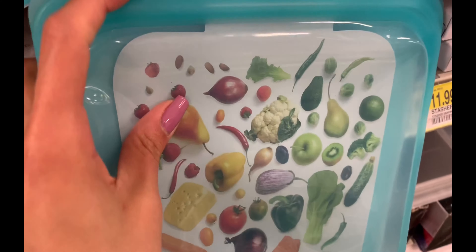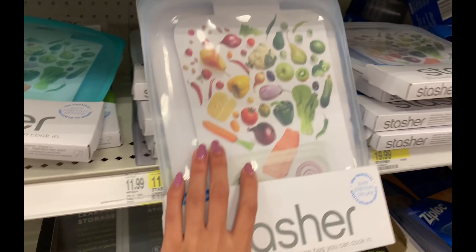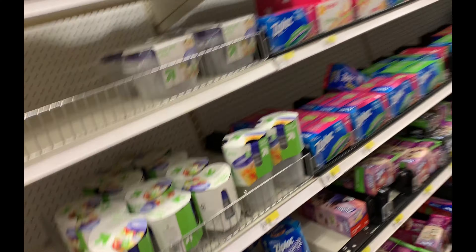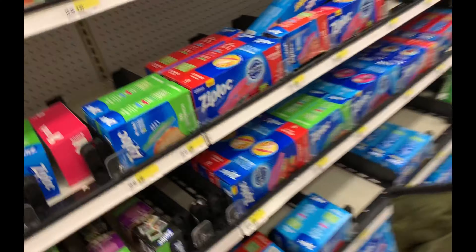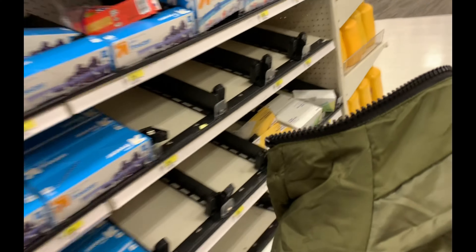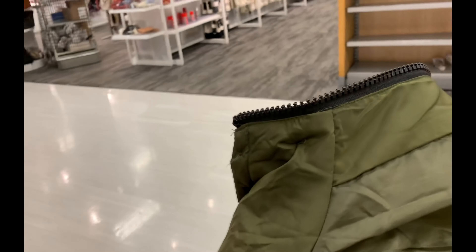At some point I want to switch over to these stasher bags to store my herbs in. They're just a little bit pricey — I've seen them cheaper on Amazon — but I'm so sick of regular baggies. I don't like to just throw them away so I reuse them to the brink of extinction.